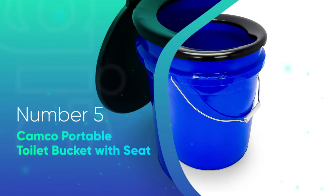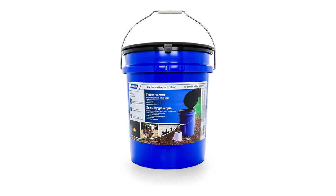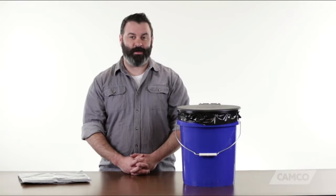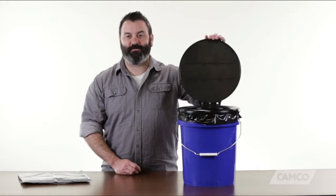Number 5: Camco Portable Toilet Bucket with Seat. If you're looking for the easiest and most affordable toilet, the Camco bucket is a good option. It's a plastic bucket with a toilet seat and a lid, and it will only set you back around $30. It doesn't get much cheaper than that.